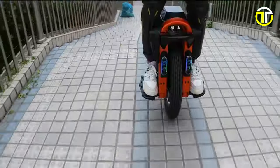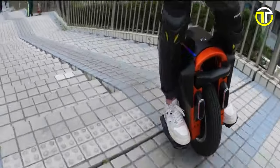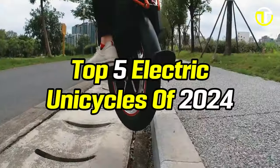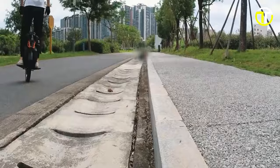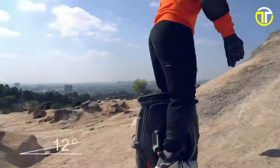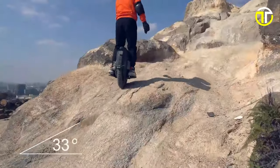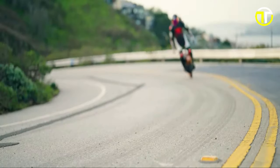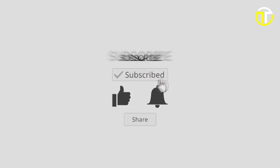You will find links to all products in the description below. Thank you for exploring the top 5 electric unicycles of 2024. Embrace the future of personal transportation with these cutting-edge devices, combining innovation, convenience, and excitement in one-wheel wonders. If you enjoyed this video and want to see more, subscribe to our channel and give this video a thumbs up.